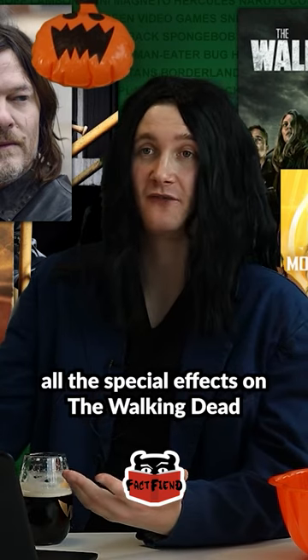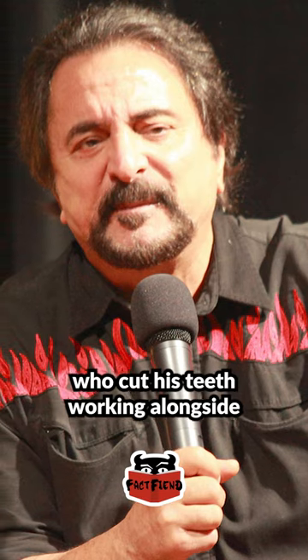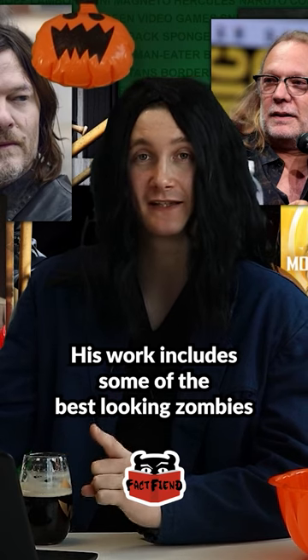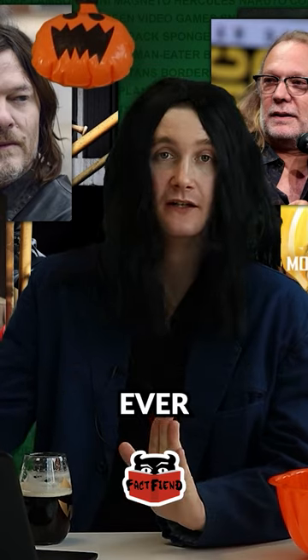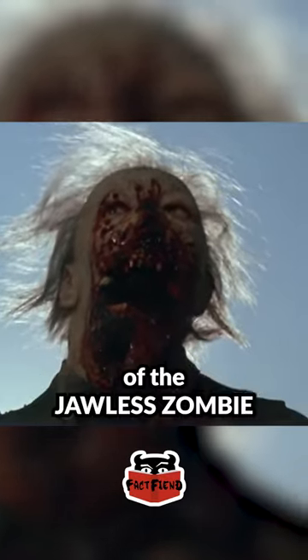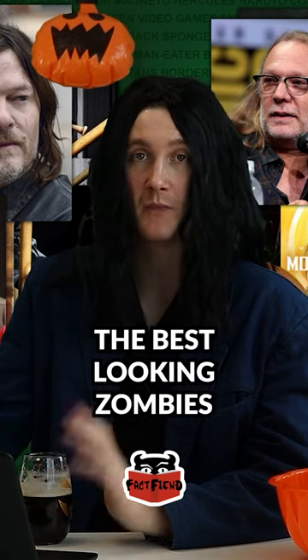The guy who supervised all the special effects on The Walking Dead, Greg Nicotero, worked under special effects master Tom Savini, who cut his teeth working alongside George Romero. His work includes some of the best-looking zombies ever, because he worked on Land of the Dead, which is where you get the very iconic shot of the jawless zombie, and that is one of the best-looking zombies ever.